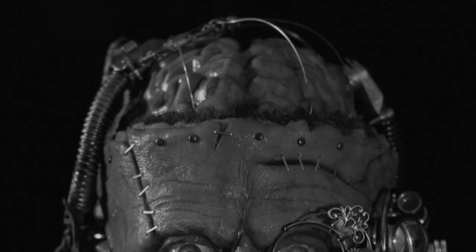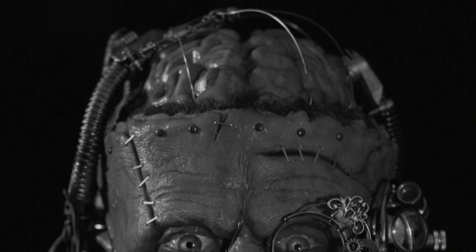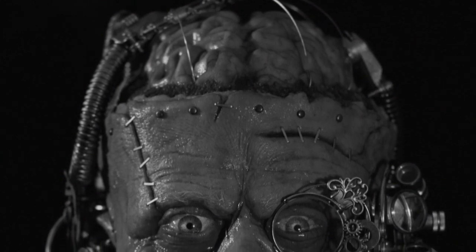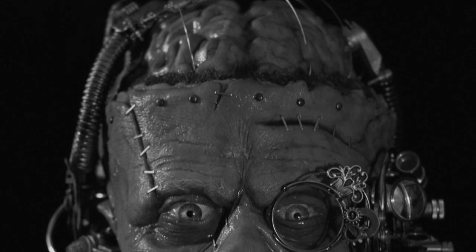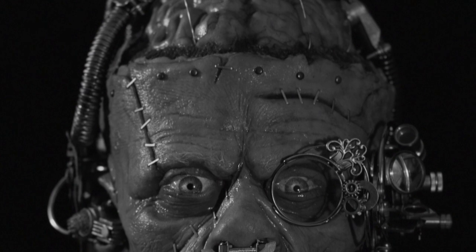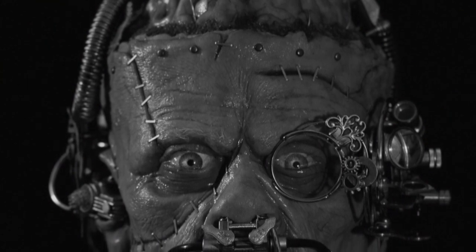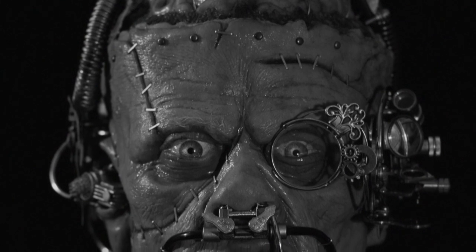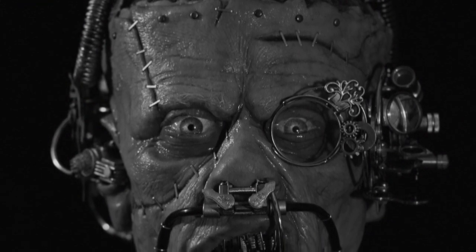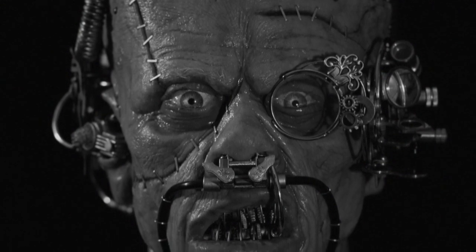SCP-1461 contains approximately 57 humanoid entities, including 7 former Foundation personnel, designated as SCP-1461-1. These entities, through an unknown process, have been augmented with crude mechanical implants in an as yet undiscovered section of SCP-1461. Each instance of SCP-1461-1 has been uniquely augmented, with little uniformity between them. The majority have been augmented with metallic teeth and claw-like protrusions on their hands, giving them lethal close-quarters combat ability. Other augmentations include iron bolts haphazardly grafted to the subject's bones, severe reinforcement to the spinal column, and the replacement of one or more organs with prosthetic equivalents. SCP-1461-1 appears to possess no higher brain functions or retain any sense of self, acting entirely on canine levels of instinct and intelligence.